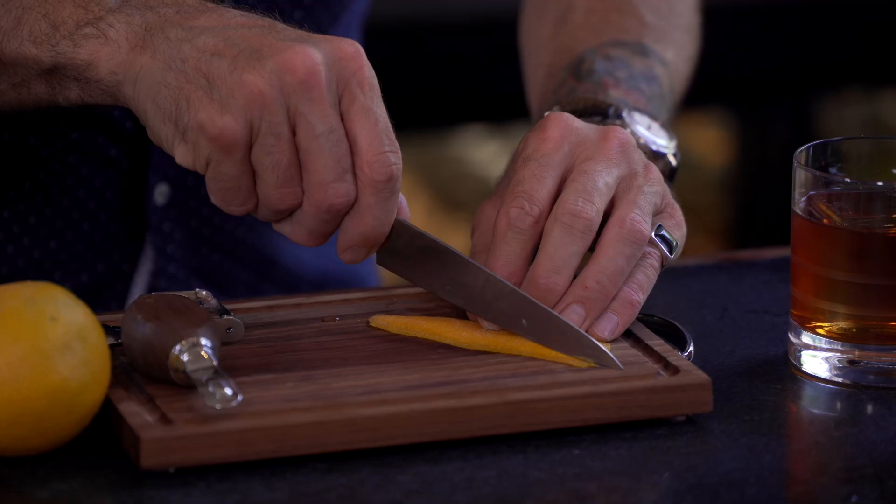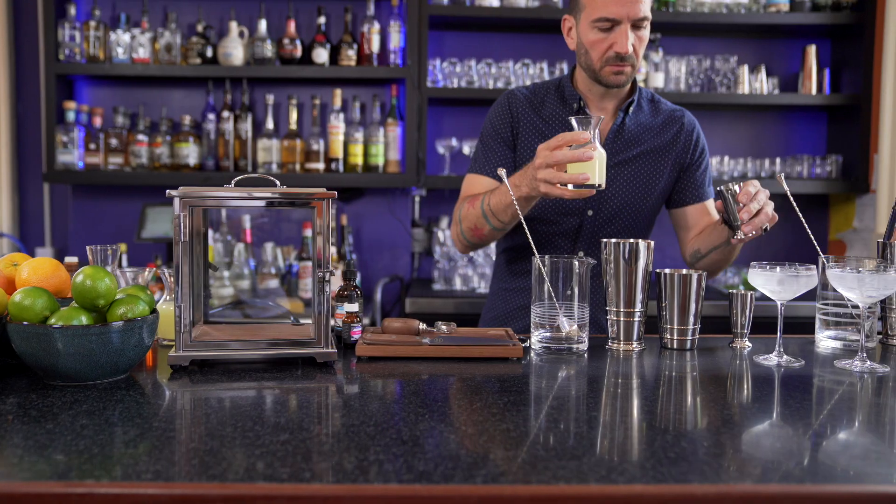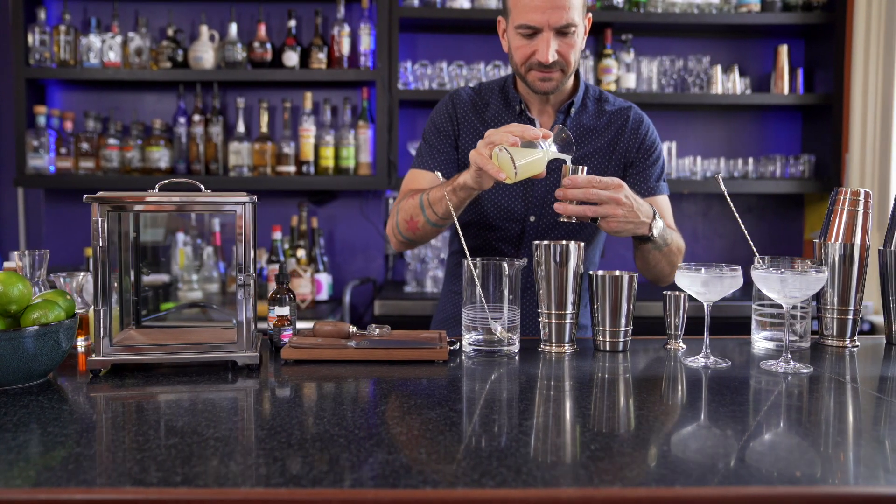From the artful shake to the freshly cut garnish, Craft House by Fortessa equips the home bartender to create dramatic and distinctive cocktails.